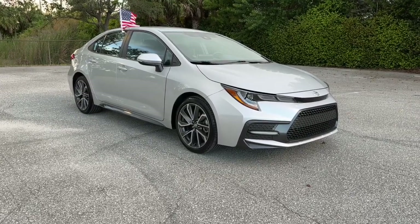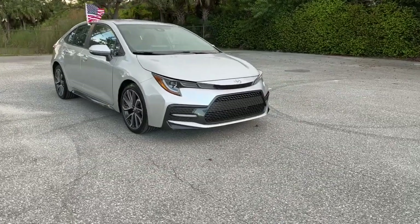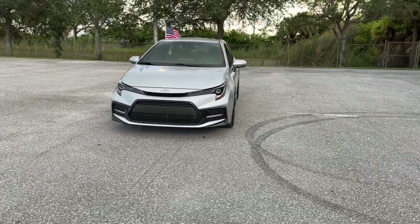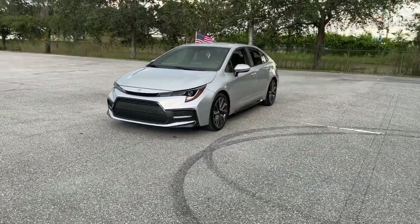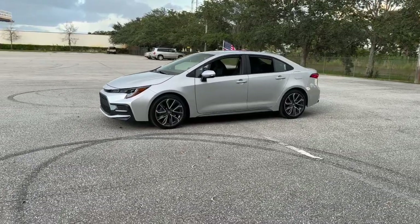You will love the features of this 2021 Toyota Corolla. With less than 10,000 miles on the odometer, this vehicle provides excellent value. This sleek Corolla delivers impressive fuel efficiency, advanced safety features, and head-turning style.